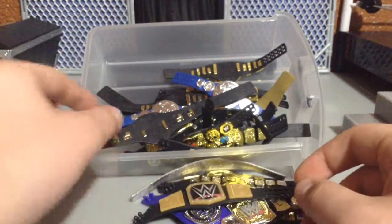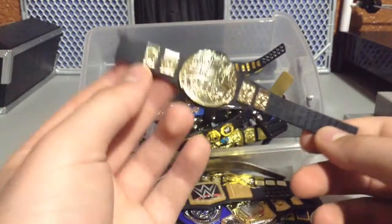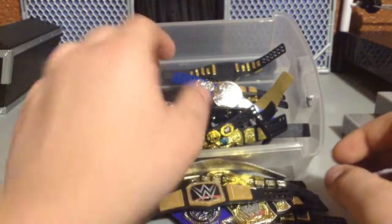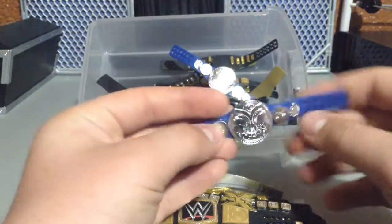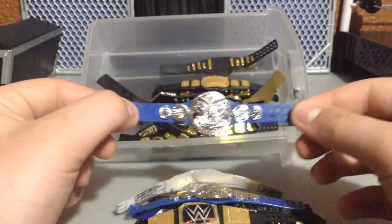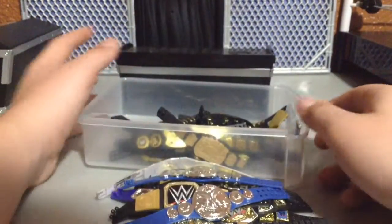Here we have the WWE Championship. We have the Jaxx Tag Team Championship in bad, bad condition — it doesn't even close anymore. Here we have a Smackdown Live Tag Team Championship and another Smackdown Live Tag Team Championship. These are actually growing on me, to be honest. I still don't like the Raw ones, but Smackdown is growing on me.